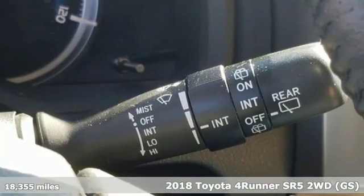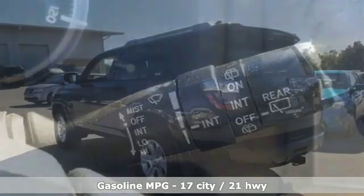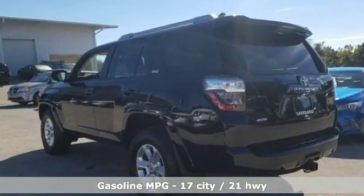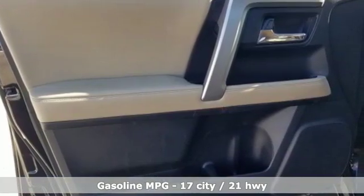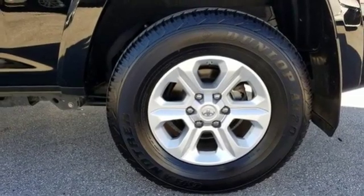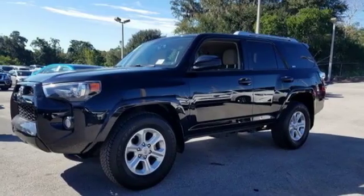Features include streaming audio, wireless phone connectivity, leather steering wheel, AC power outlet, manual tilting steering column, V6 engine, aluminum wheels, gas pressurized shocks, and power heated mirrors.